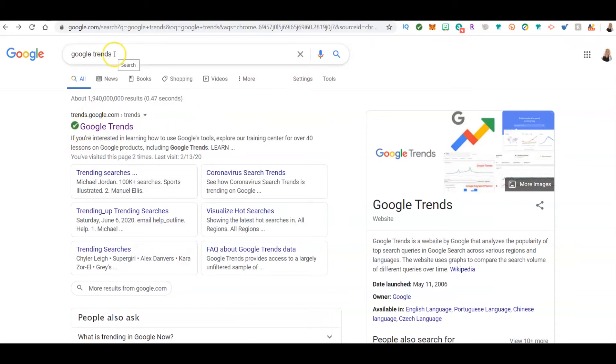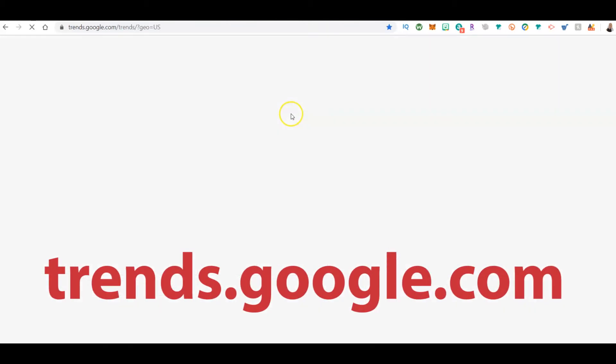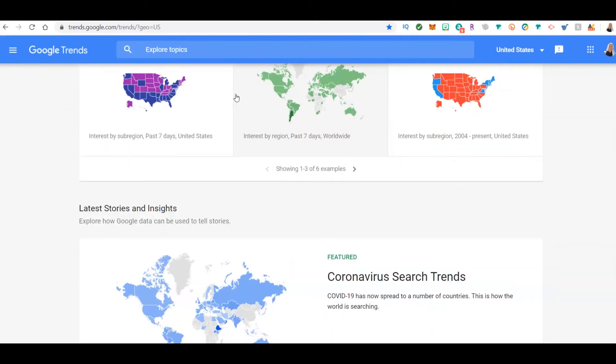Another way to use Google is something called Google Trends. You type it into Google search and it'll bring it up, or you type in trends.google.com and click on it.